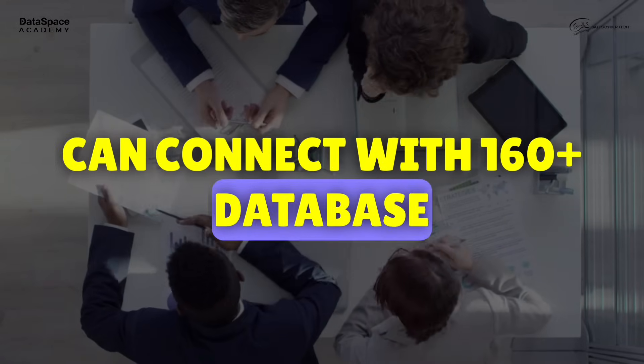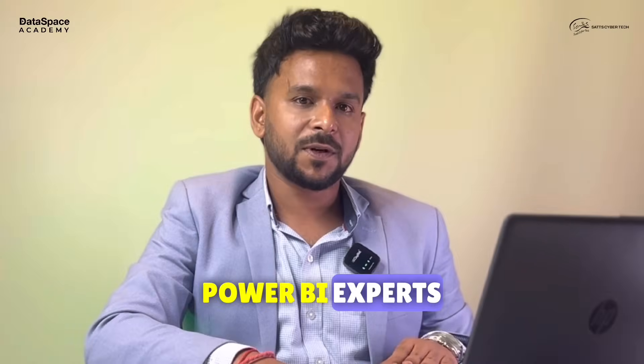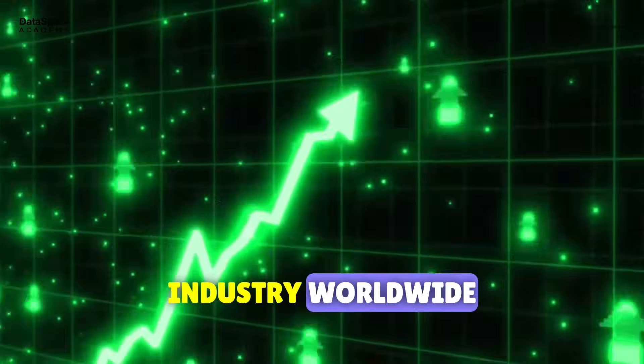Can connect with 160 databases. Easy DAX functions, highly affordable. Power BI experts are in huge demand across every industry worldwide.